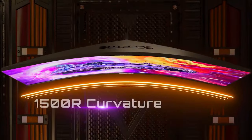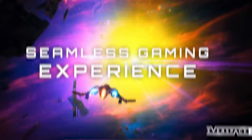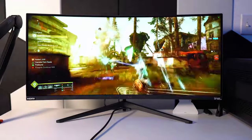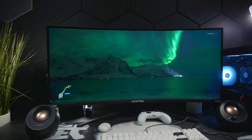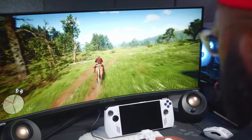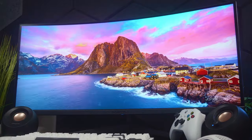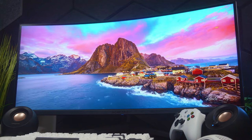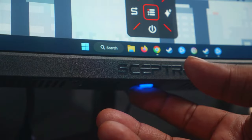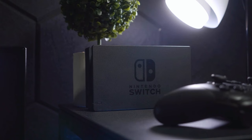Equipped with a 1500R curvature and AMD FreeSync Premium, the monitor offers a seamless and immersive gaming experience. The 165Hz refresh rate ensures fluid motion, keeping you in sync with the high-speed action. Additionally, the anti-flicker technology provides a crisper picture by preventing the backlight from flickering periodically, which is essential for reducing eye strain during long gaming sessions. The SEPTOR also boasts a dynamic contrast ratio of 1 million to 1, a color depth of 16.7 million colors, an anti-glare surface treatment, practical on-screen display controls, and game presets for FPS and RTS genres, catering to different gaming preferences.